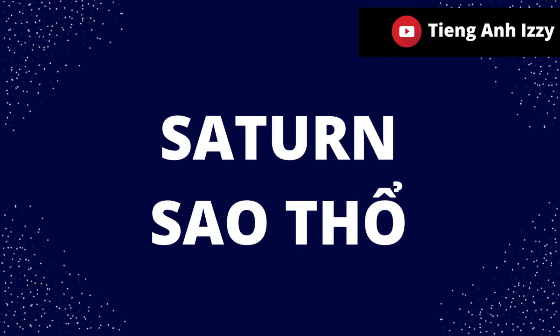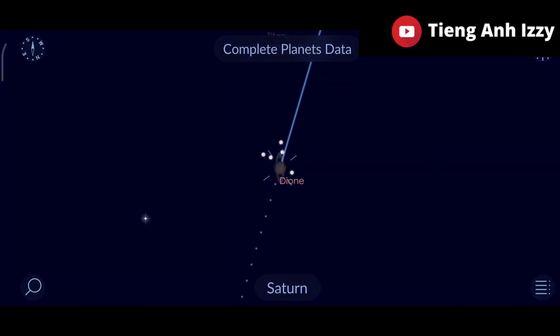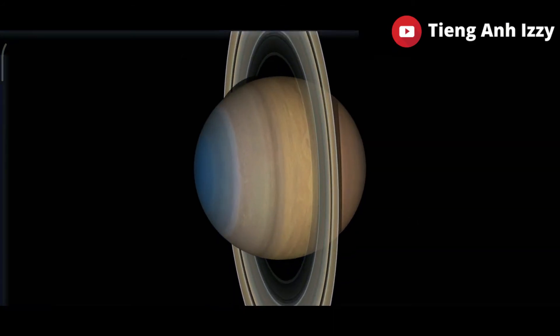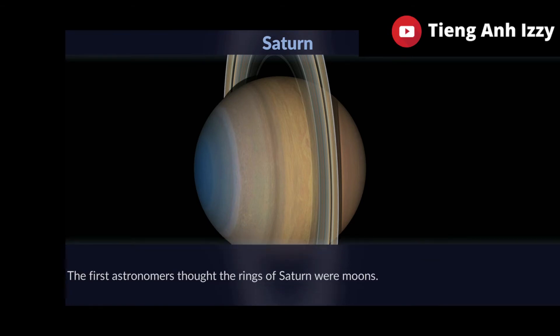Saturn. Saturn appears as one of the five planets visible with the unaided eye. The first astronomers thought the rings of Saturn were moons.